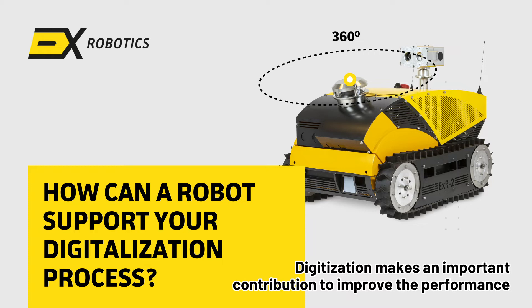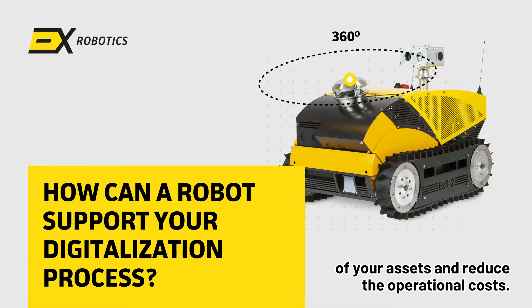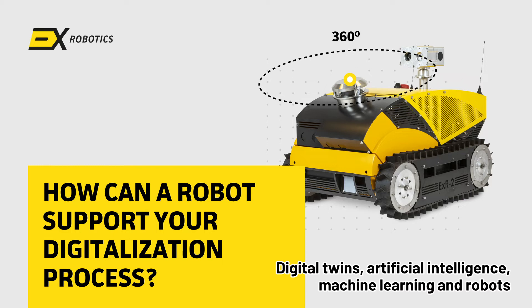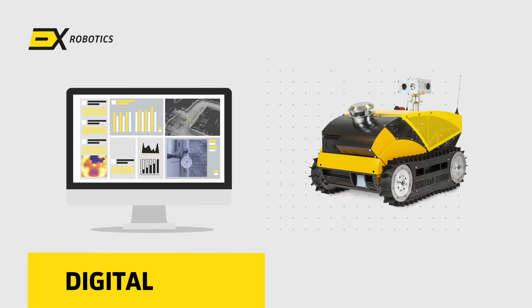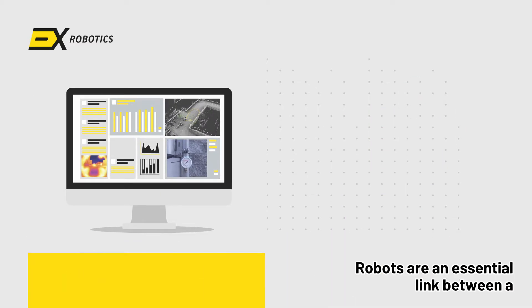Digitization makes an important contribution to improving the performance of your assets and reducing operational costs. Digital twins, artificial intelligence, machine learning, and robots are important technologies in this line of work.